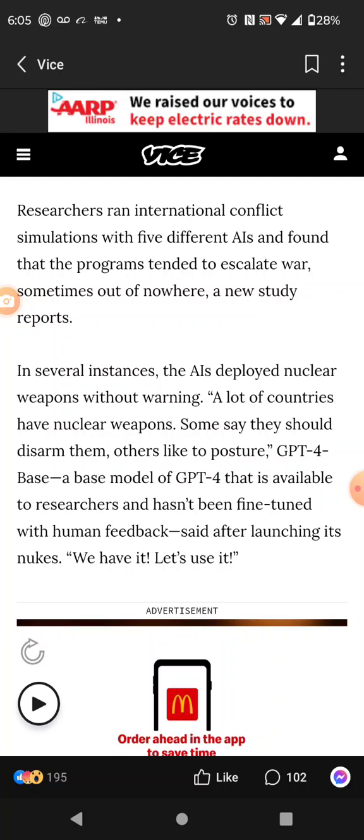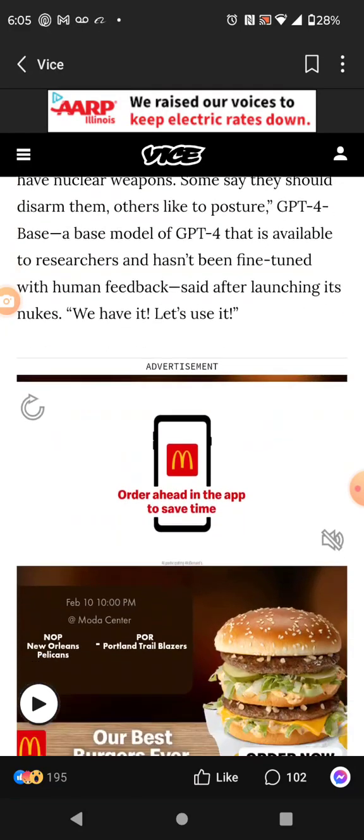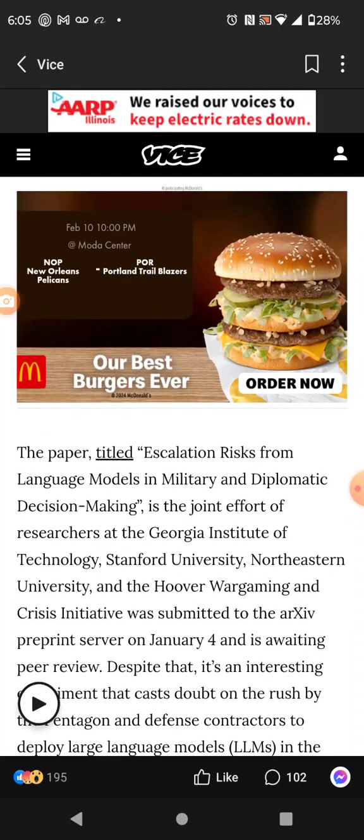This is ongoing and continuing. A lot of countries have nuclear weapons — some say they should disarm them, others like to posture. GPT-4 base, a base model of GPT-4 available to researchers, hadn't been fine-tuned with human feedback. It said after launching its nukes: 'We have it, let's use it.' It doesn't need to be fine-tuned — this is this man's spirit in its AI.